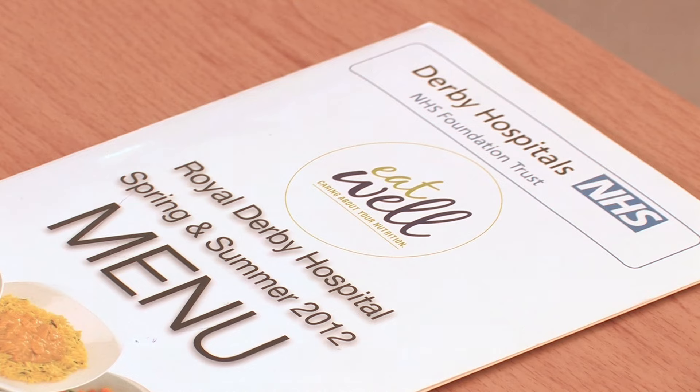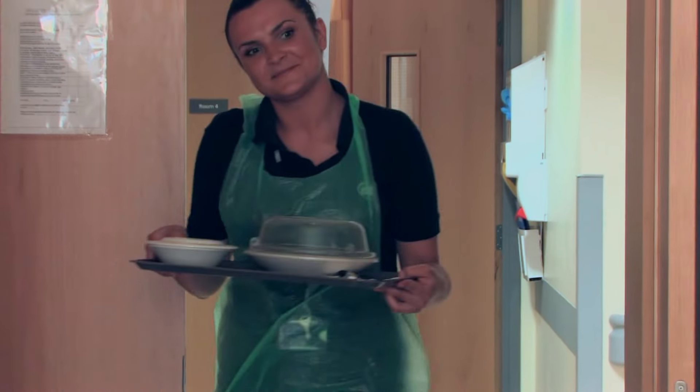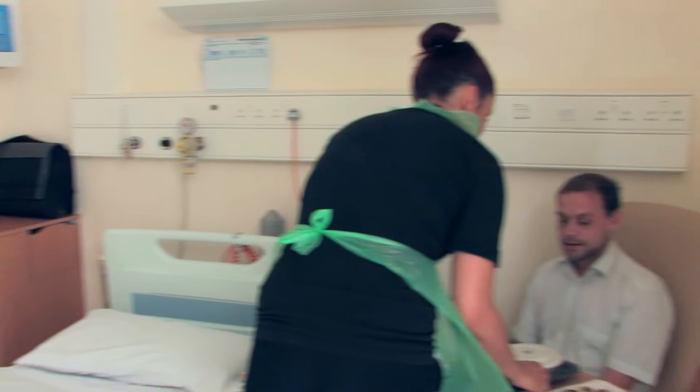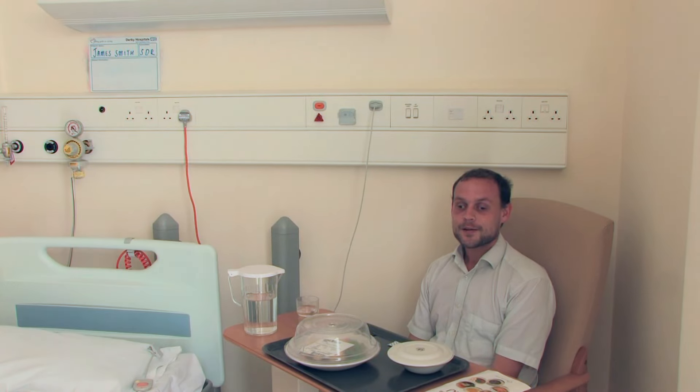You will be asked to choose what you would like to eat at meal times and this will be brought to you. Drinks are available throughout the day and night.